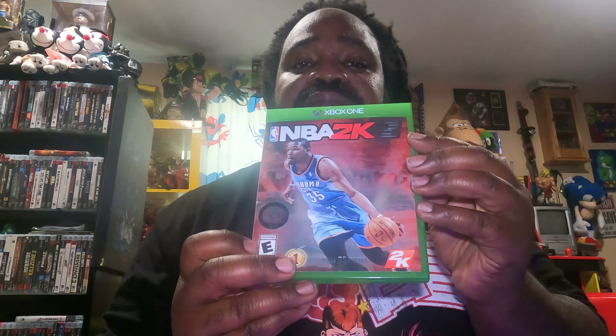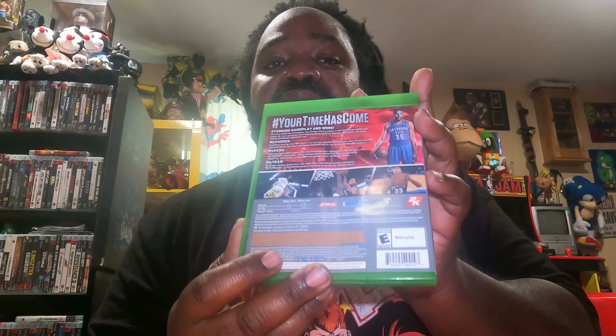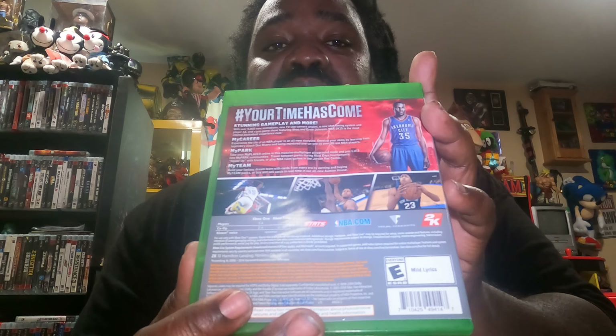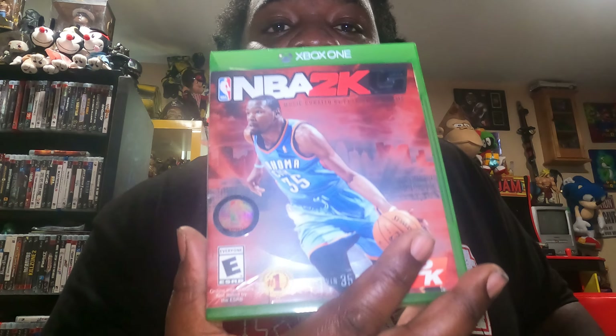And also, I picked up NBA 2K15. Here's the back, and here's the front. And that's NBA 2K15, guys.